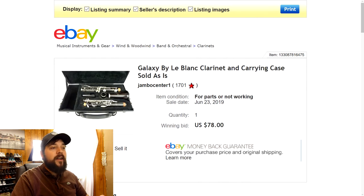The next item is this clarinet that I also picked up in that last yard sale haul video. It's a Galaxy by LeBlanc clarinet, comes with a carrying case. I sold this one as-is as well. Put it up for an auction at 99 cents plus $19.99 shipping, and this auction went really well. As you can see, it sold for $78 plus the $19.99 shipping. I didn't know too much about it, didn't know if it was missing any parts or pieces, so I put it as-is for parts only.